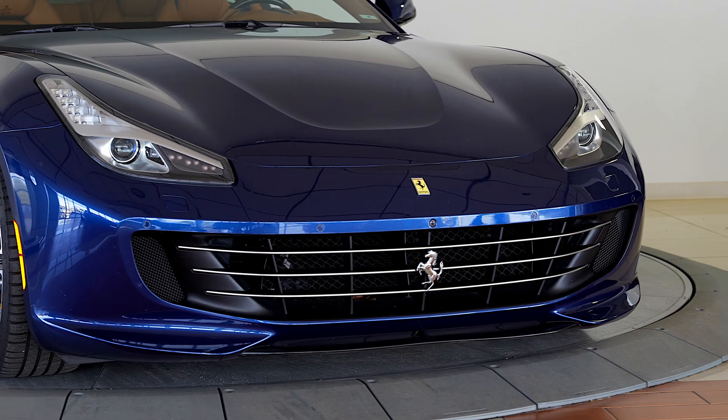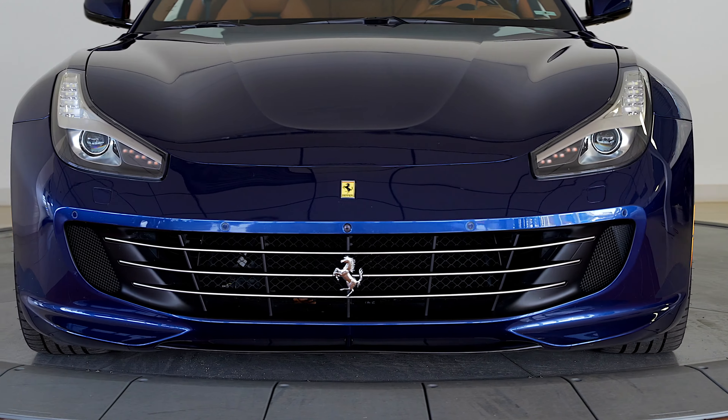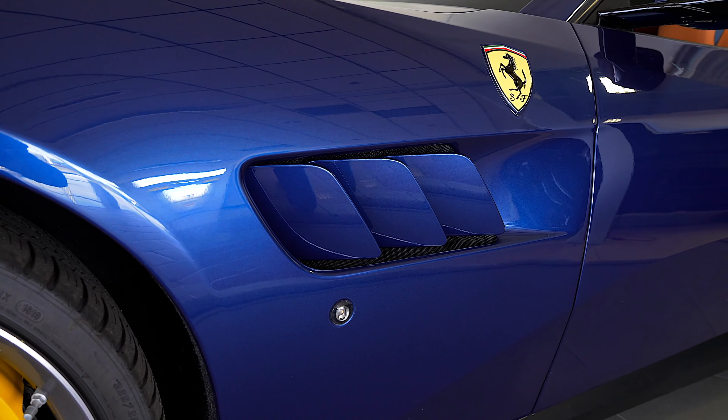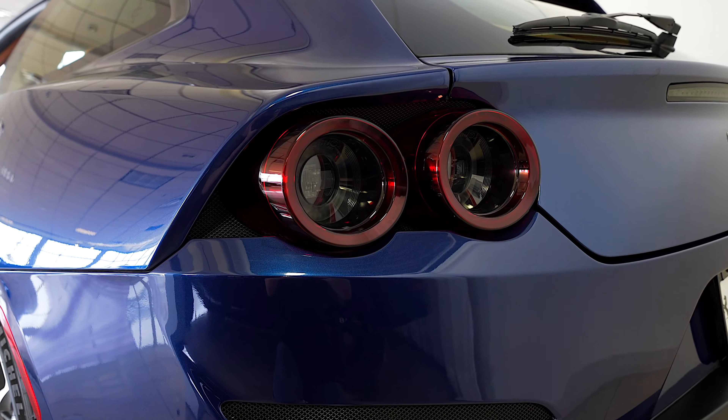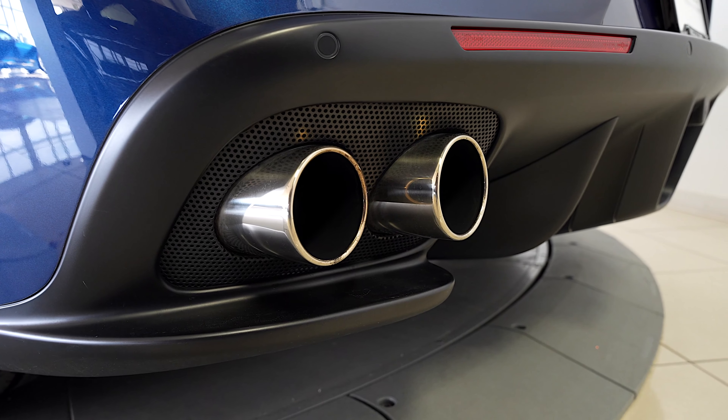Diamond pattern style seats, passenger display, adaptive front lights, Scuderia Ferrari fender shields, and colored safety belts in blue.